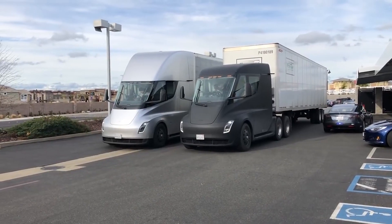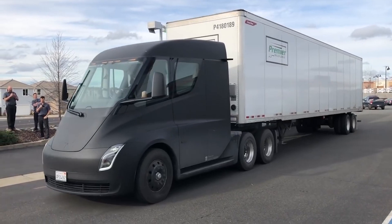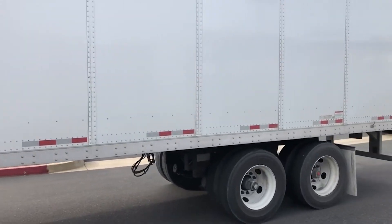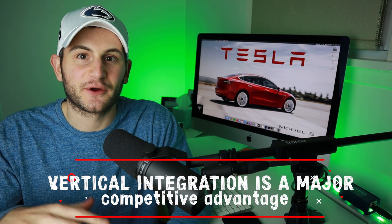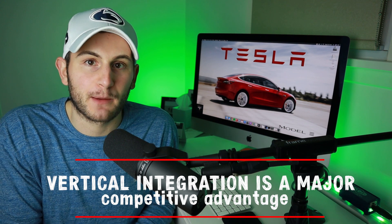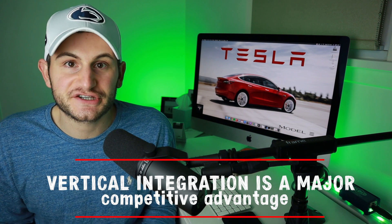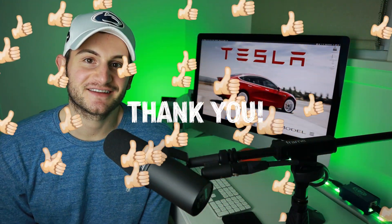Tesla is unlike most auto manufacturers, already being heavily vertically integrated with plans to get as close to 100% as possible. Short term, this has resulted in a lack of profits due to constant investment in innovation and production. But long term, it will result in massive supply chain and logistical savings. That's why it's so important to watch as Tesla gets closer to doing everything in-house — it's vital for their ability to grow without restrictions and to dramatically reduce manufacturing and logistical costs.